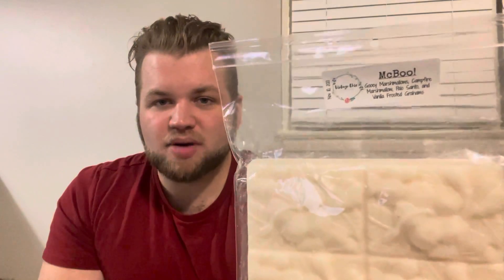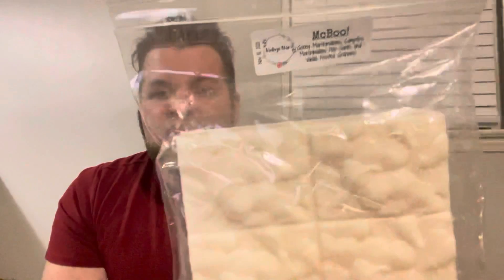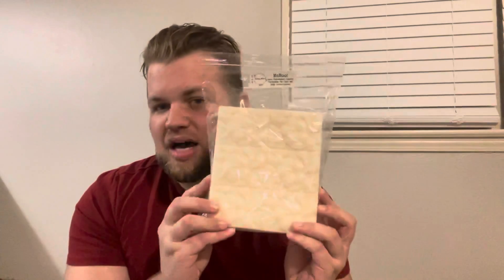So I have this giant-ass blossom bar — it's, like, a hundred-ounce bar, basically. It's McBoo from Vintage Chic Scents. It's gooey marshmallows, campfire marshmallow, Palo Santo, and vanilla frosted grams. This is seriously so good. Look how big this thing is — it's huge. I have no business ordering something like this, so I will be chopping this up and sending it to some friends because I have no use having this much wax of one scent. I like the scent a lot, but I just don't need this much.